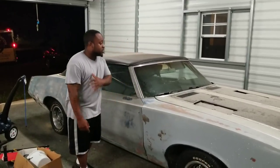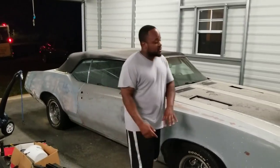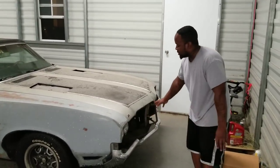But yeah, he going to do a full makeover. Basically, what he going to do is take it back down to nakedness, bring it back, give it the 442 hood. You see the grill — she needs a whole new grill for the makeover.